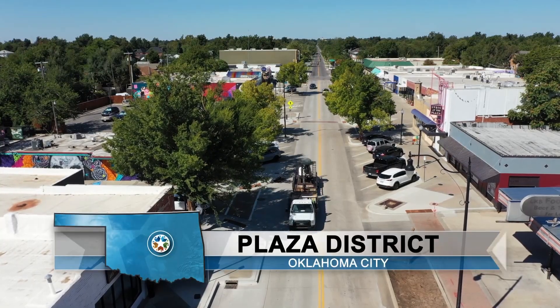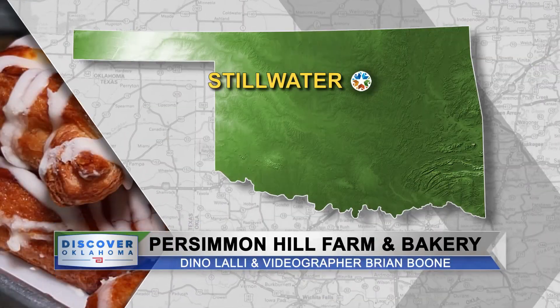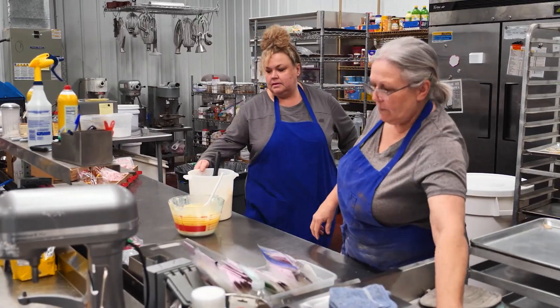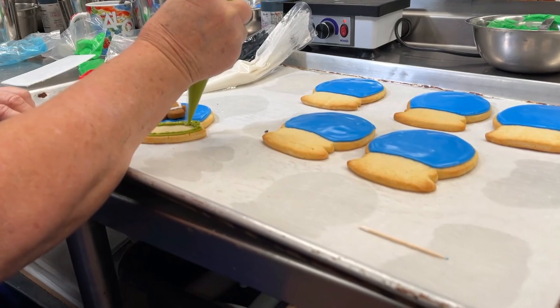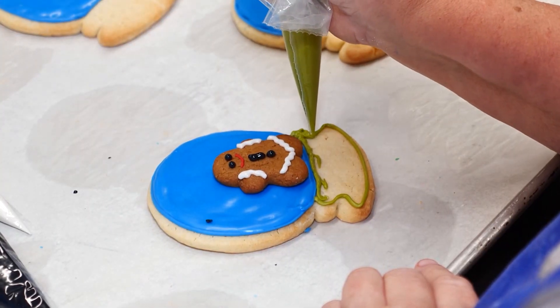Welcome back to Discover Oklahoma. We are in the Plaza District in OKC. The final stop on our fun and funky tour is in Stillwater. This amazing place has been serving up incredible treats for years — treats that can make a cupcake blush or a croissant twist with envy. Videographer Brian Boone and I take you to Persimmon Hill Farm and Bakery, a haven for delectable delights. Meet Shawnee Richardson. Baking requires both creative thought and skilled execution, so I consider Shawnee an artist who receives joy from her hard work while also giving joy to her customers.